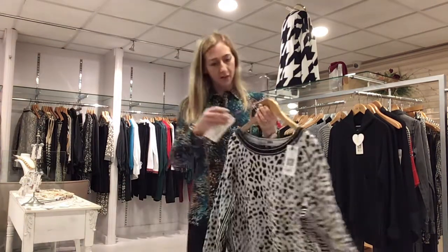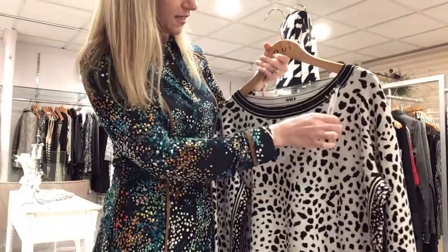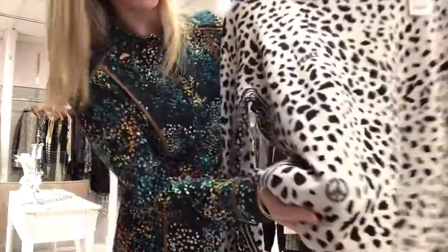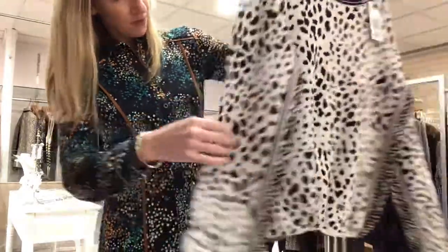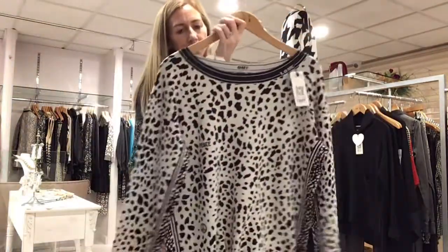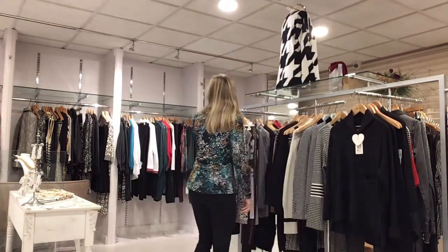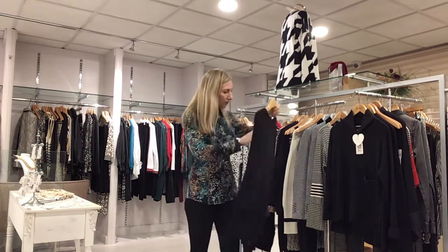There's another We jumper left as well — this one is a size 14 and also £119. It's sold really well. You've got that tie detail on the front, a tiny little crystal detail, and panels down the side. That's another last one in the We jumper range.